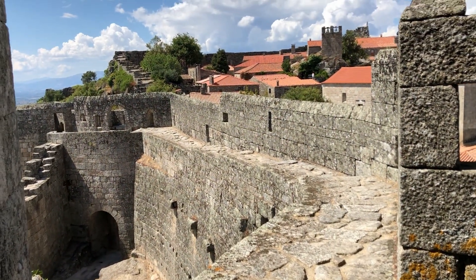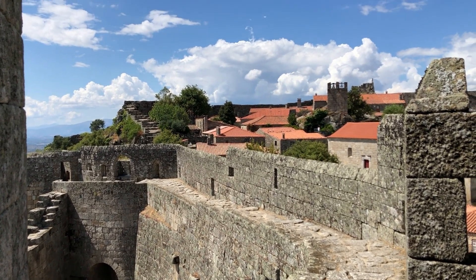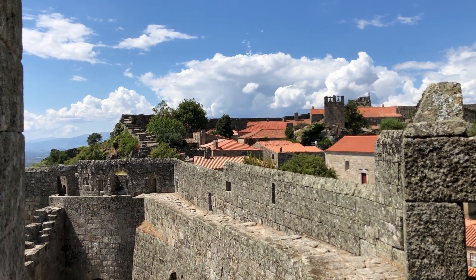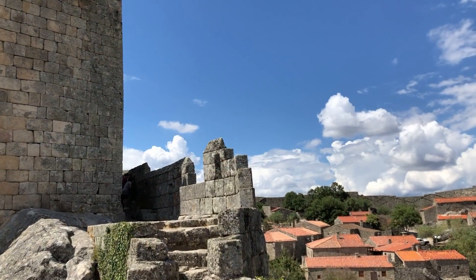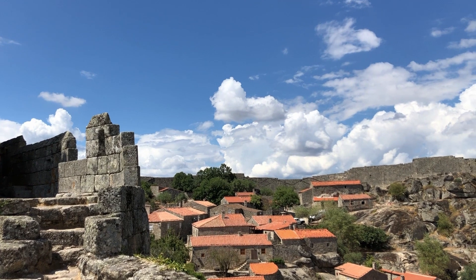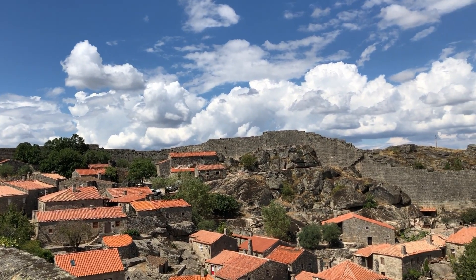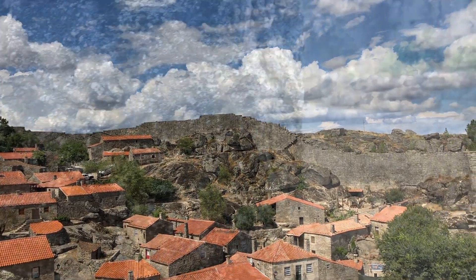The ramparts also provide a lovely view over the village below, with all the terracotta roofs and the medieval buildings glistening in the sunshine. The village is encircled by strong defensive town walls which are very well preserved and best seen from the viewpoint of the castle ramparts.